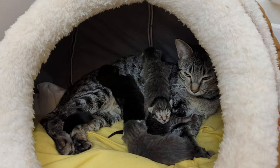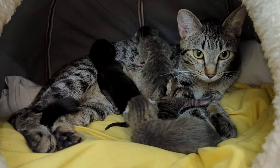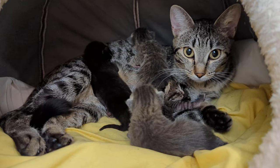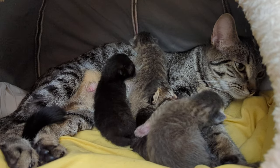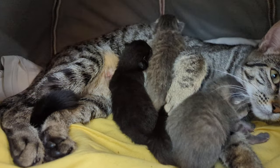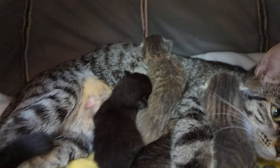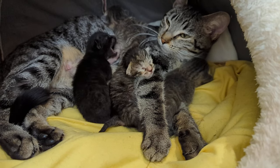Our beautiful tabby mama has had four kittens. We have two light gray tabbies — one girl, one boy — one dark gray tabby girl, and one girl void. Looks like she's having a snack right now. Mama's making biscuits.